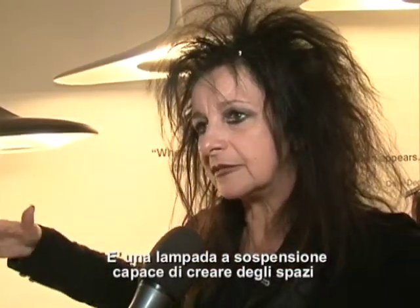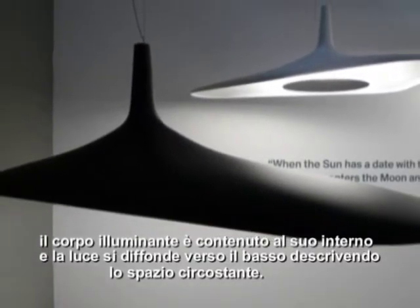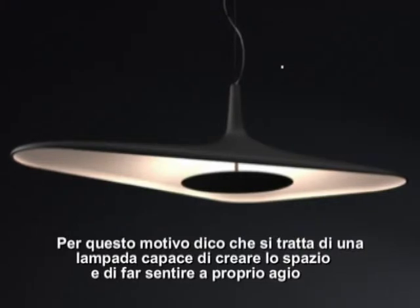It's a lamp which is suspended and it creates a space, because this is just a surface which is incurred at the extremity of the border, to have the light inside and diffusing down, to describe a space. So this is a lamp which creates a space where you feel comfortable and it's a place for you.